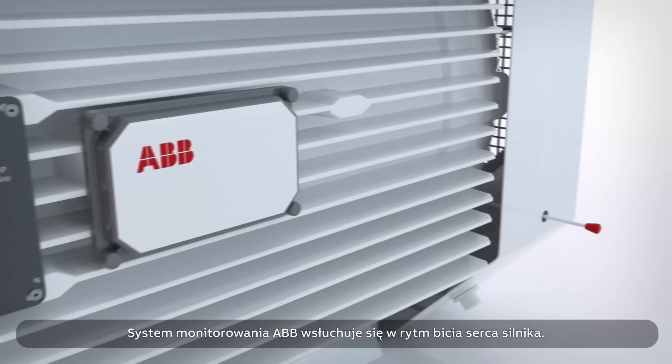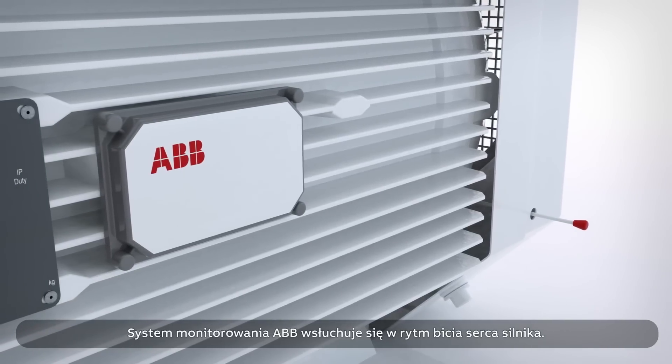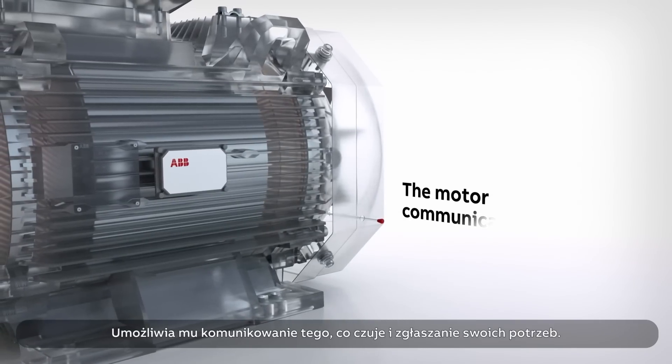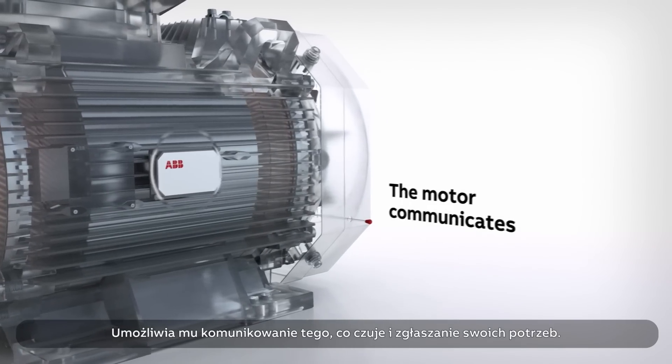ABB's condition monitoring solution listens to the heartbeat of the motor. It lets the motor communicate how it feels and offers advice whenever it needs looking after.